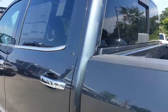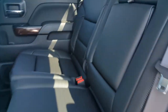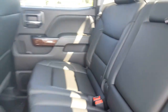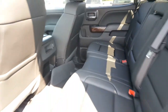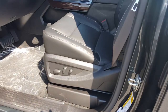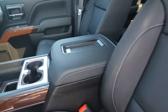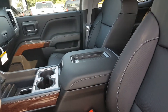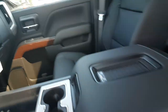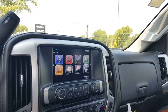Inside this crew cab, which is an SLT, you have Ebony leather interior with all-weather mats available. The rear seats fold up to give you some extra room underneath. In the front, we feature power passenger and power driver seats, 8-way for both. Heated and ventilated seats as well as navigation.